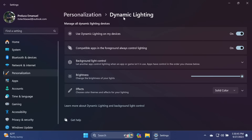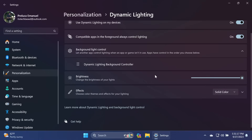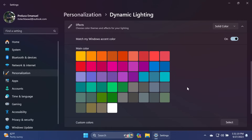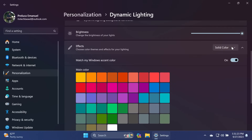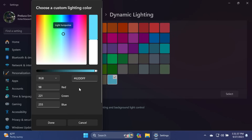If you go into Personalization and then the Dynamic Lighting section, we have new options for controlling RGB lighting on your devices. You can use dynamic lighting on devices, turn on compatible apps in the foreground to always control lighting, and we also have background light control. You can change the intensity or brightness of your lights, apply certain effects, match the Windows accent color, or choose RGB animations. If you want custom colors, go into the 'Select custom color' mode and create your custom color using RGB or a hex code.